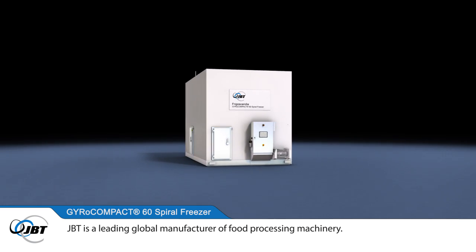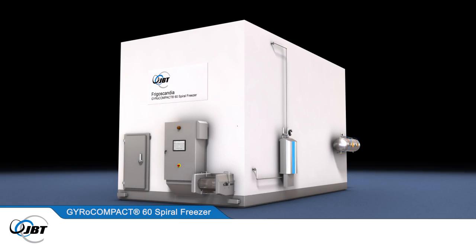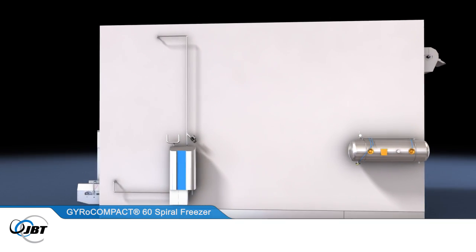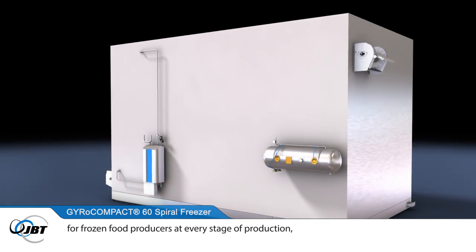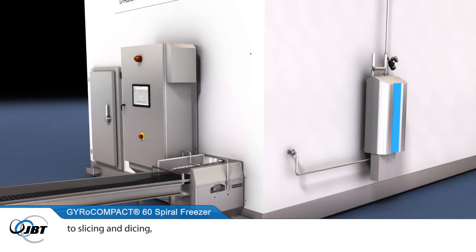JBT is a leading global manufacturer of food processing machinery. The company develops efficient, integrated processing solutions for frozen food producers at every stage of production, from cooking and cooling to slicing and dicing.